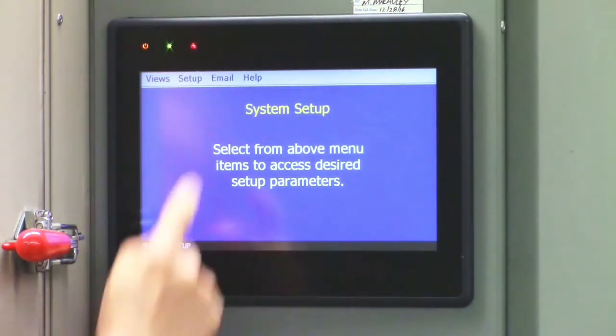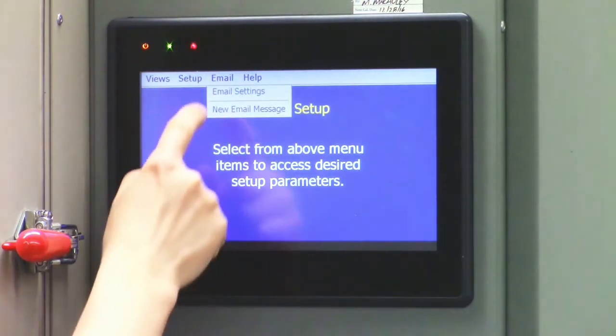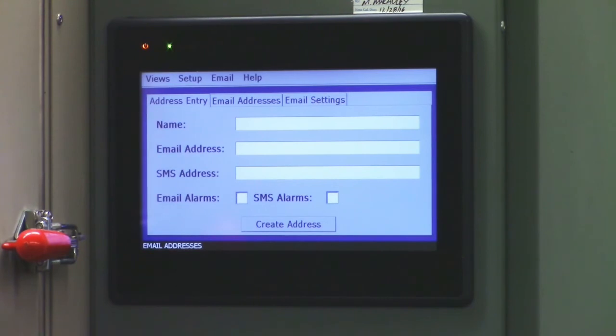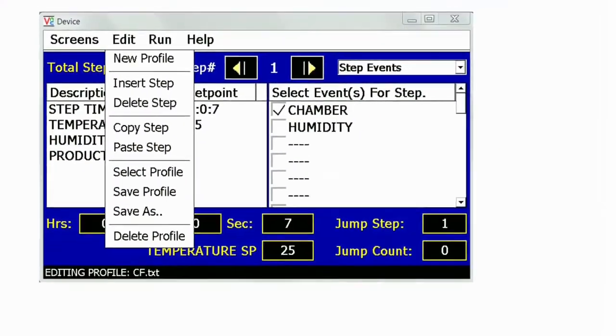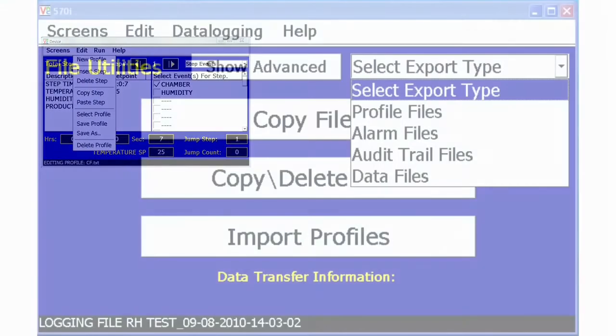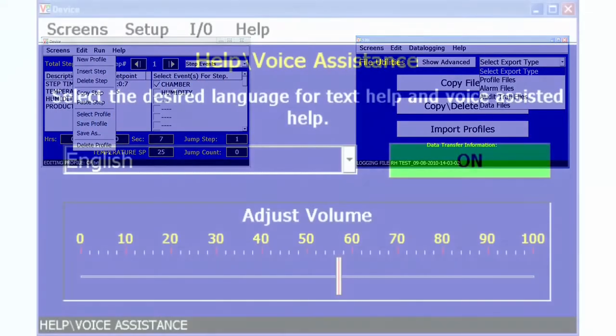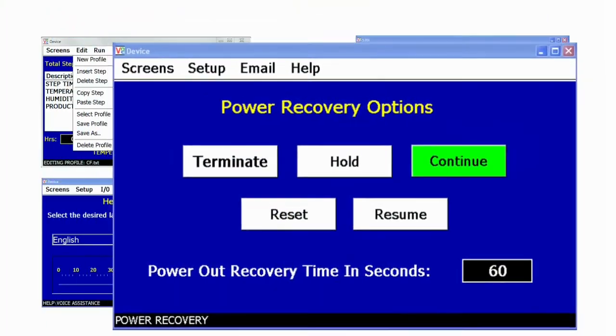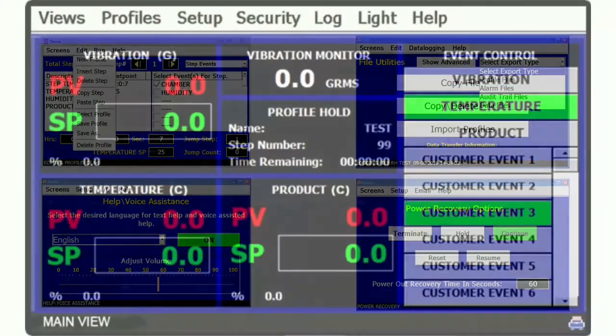Customizable alarm notifications can be sent via email or text automatically if an alarm is triggered. These state-of-the-art features are standard in our EZT-570i controller and provide you with the flexibility and convenience you need to spend less time in setup and more time gaining valuable data about your product.